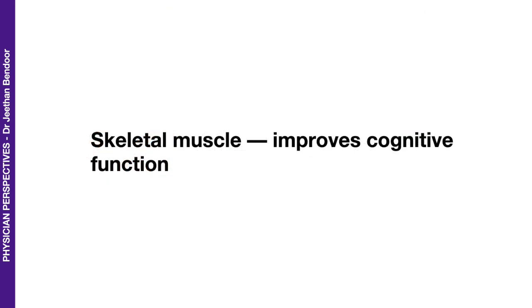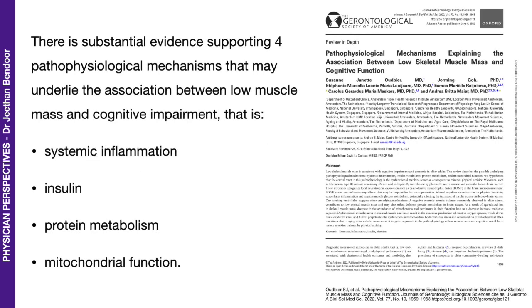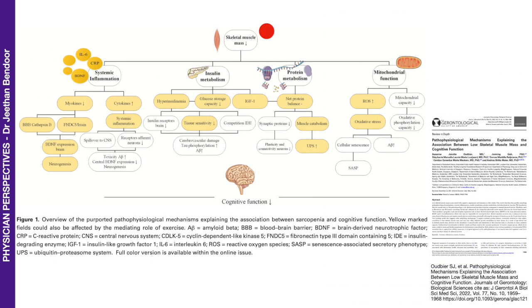What about skeletal muscle and cognitive function? Here's an interesting article published in 2022, where the authors discuss substantial evidence supporting four pathophysiological mechanisms that may underlie the association between low muscle mass and cognitive impairment: systemic inflammation, insulin metabolism, protein metabolism, and mitochondrial function. Low skeletal muscle mass affects all four of these mechanisms, and the downstream challenges that follow all affect cognitive function. I'll present this paper in another presentation.